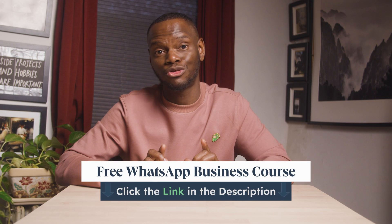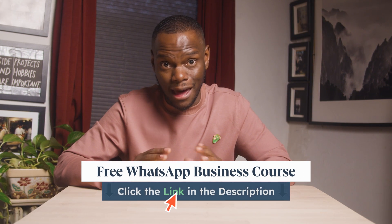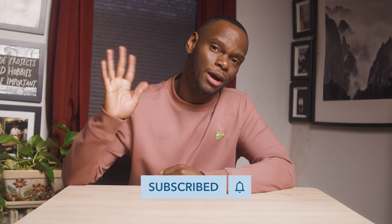There you have it. We've covered everything from setting up your profile to mastering automated messaging and beyond. Remember, if used correctly, WhatsApp for Business is a game changer for personalized customer interactions and efficient business communication. Don't miss out on our comprehensive WhatsApp Business course to take your business strategy to the next level. Subscribe to the channel for more insights, tips, and tools. Until next time, bye-bye.